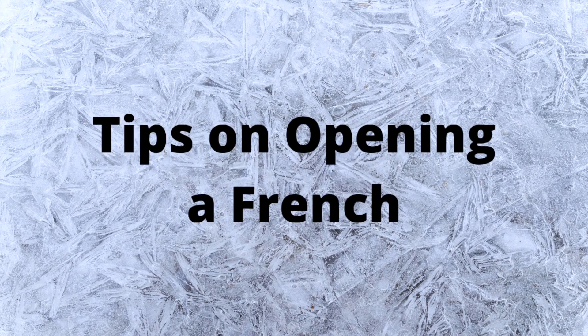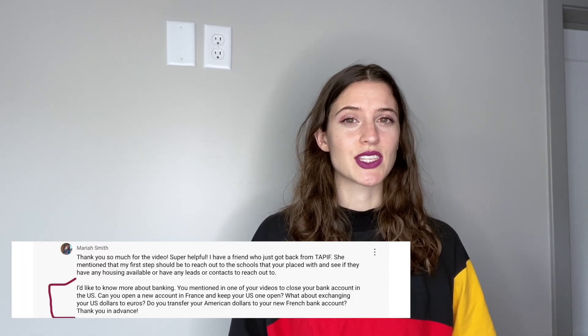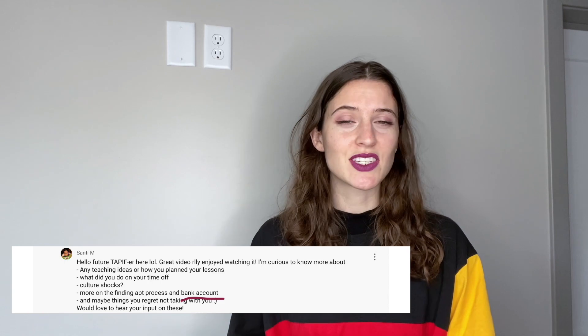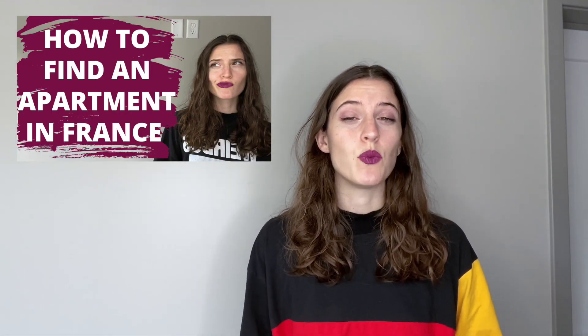My name is Katie and today we're going to talk about all my tips on opening a French bank account. This is the second most requested video based on comments on my last video on how to find an apartment in France. If you haven't seen that video yet, I'll put the link in the description box below.